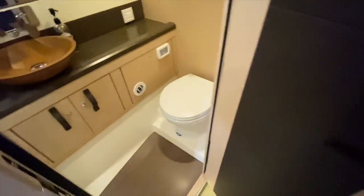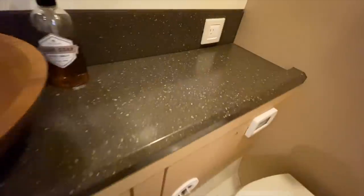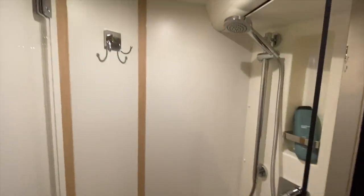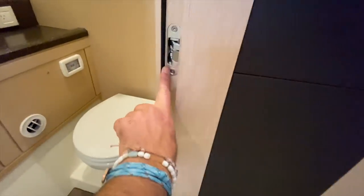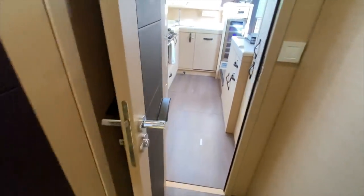Coming into the head and shower compartment, we have the Jabsco quiet flush toilet, beautiful Corian countertops, teak wood bowl sinks, gorgeous fittings, and a full walk-in shower. Looking at the small attention to details like the hinges, the gaskets inside the doors, and the leather-wrapped handles — the yacht really possesses a very elegant feel.